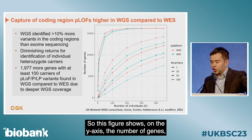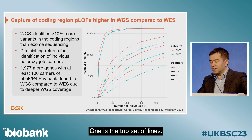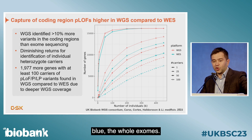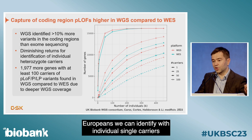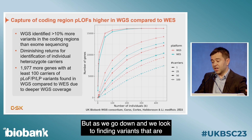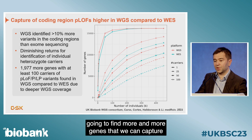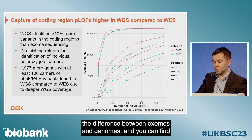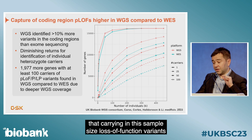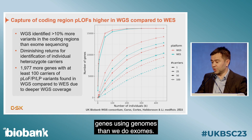This figure shows on the y-axis the number of genes, and on the x-axis the number of individuals. In the top set of lines, red shows whole genome sequences and blue shows whole exomes. We are now saturating the number of genes in Europeans where we can identify individual single carriers of heterozygous loss-of-function variants. But looking at variants carried by 100 individuals, we find 2,000 more genes using genomes than exomes.